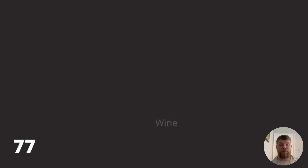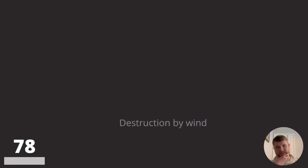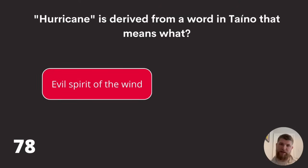Question seventy-eight: 'hurricane' is derived from a word in Taino that means what? Evil spirit of the wind, merciless wind, or destruction by wind? The answer is evil spirit of the wind.